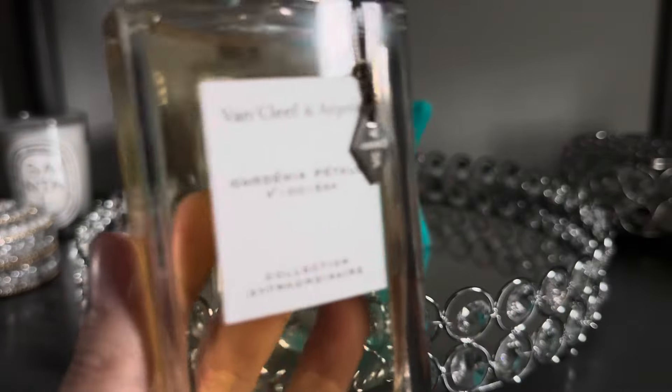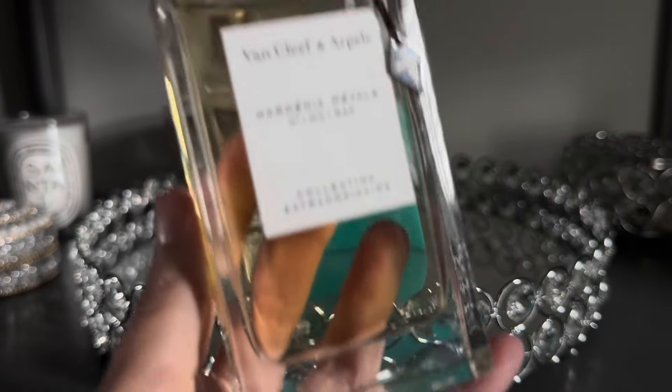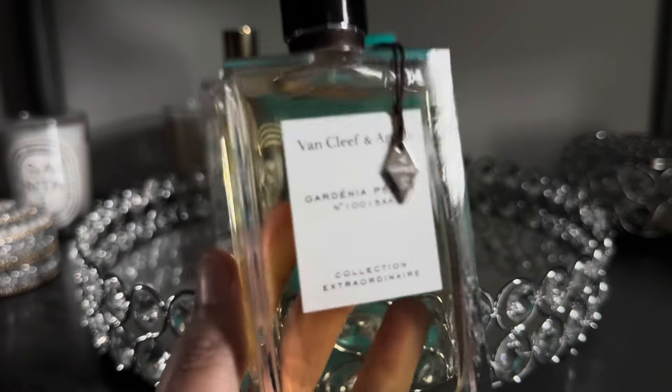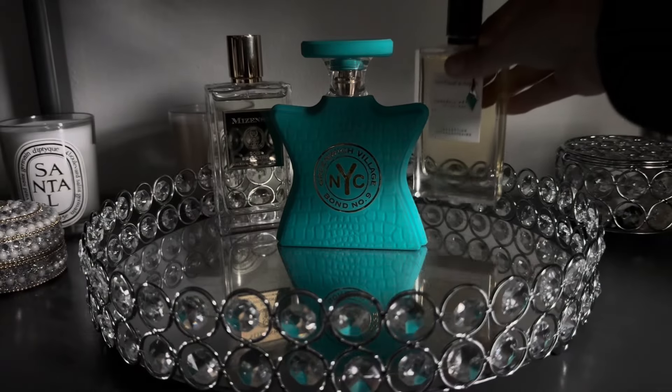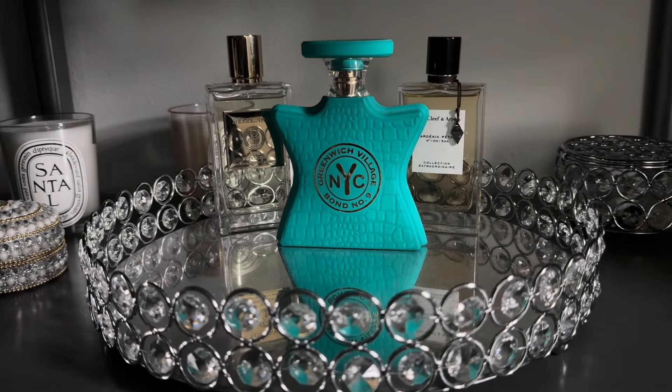Next up from Van Cleef and Arpels I have Gardenia Petal, which is a really beautiful, realistic gardenia fragrance that I am very excited to wear. I'm excited about all the florals for the month of April, so you will see a lot of these fragrances have springtime florals because that is what I'm wanting to reach for the most right now.